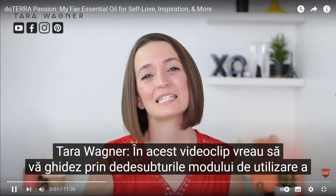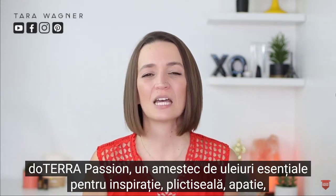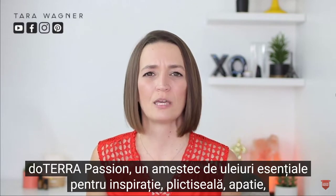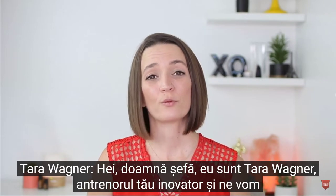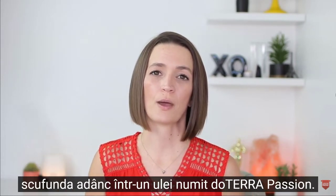In this video, I'm going to walk you through the ins and outs of how to use doTERRA Passion, a blend of essential oils for inspiration, boredom, apathy, emotional energy, and you guessed it, passion. Hey, boss lady. I'm Tara Wagner, your breakthrough coach, and we're going to dive deep into an oil called doTERRA Passion.